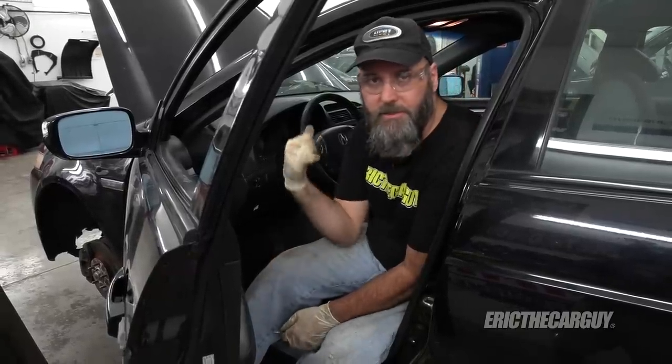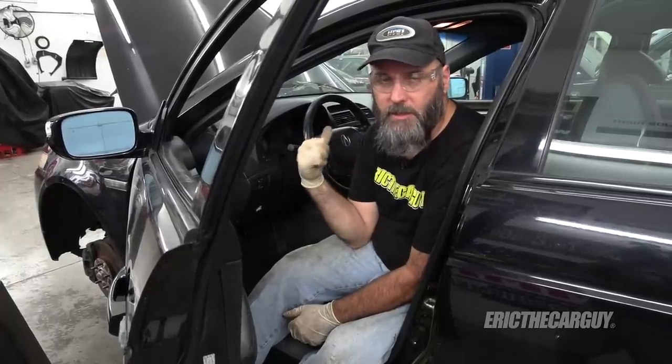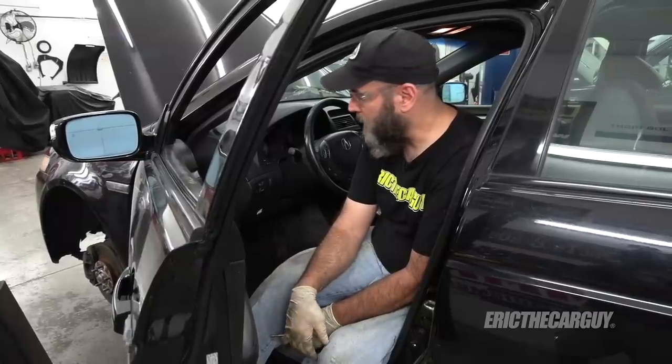Disconnecting the battery erased all the codes, but I pulled them earlier — there are codes for the front and rear O2 sensors, and that was about it. Just the front and rear O2 sensors were the only codes I was able to pull.